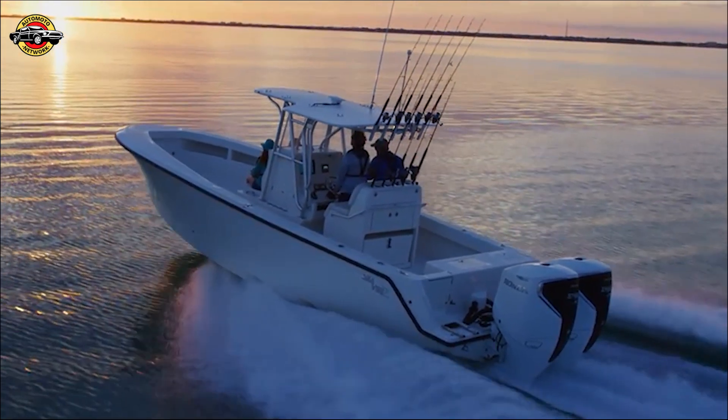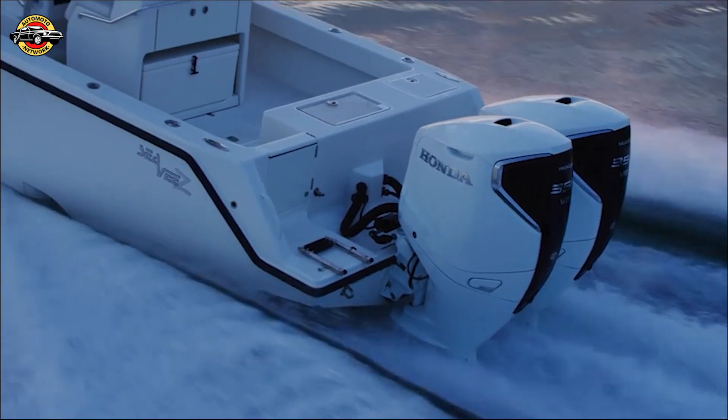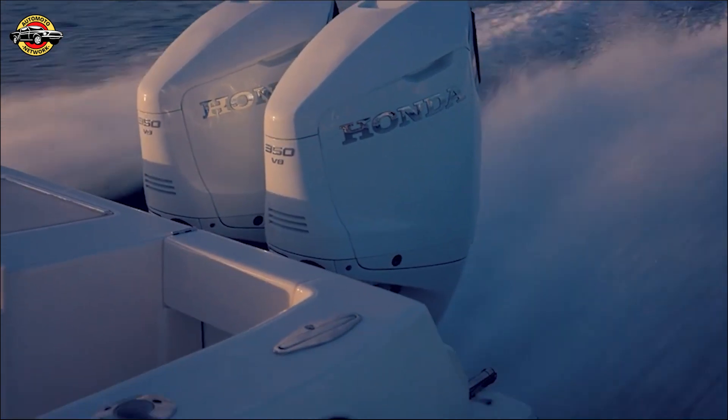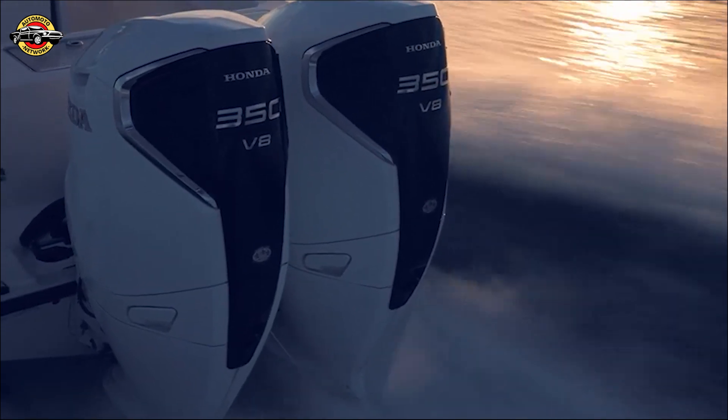Introducing the Honda BF 350, the latest high-power outboard motor from Honda Marine, setting new standards for power and performance. The Honda BF 350's V8 engine is now the flagship model in Honda's comprehensive lineup, offering premium power and unmatched performance for exceptional boating experiences.